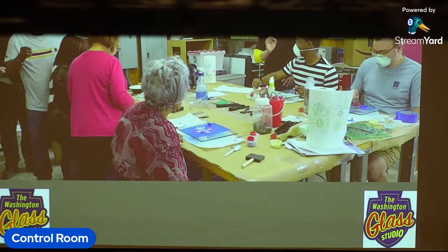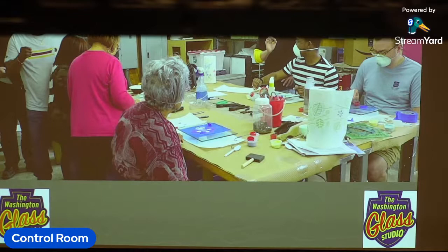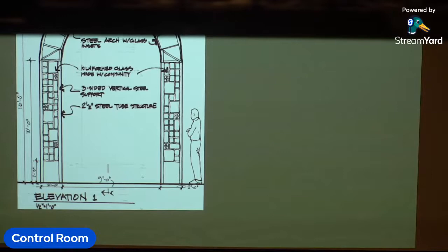We had parameters to keep it workable, like setting the dimensions of the glass works and a very tight color scheme, but it was going to create something unexpected and new.